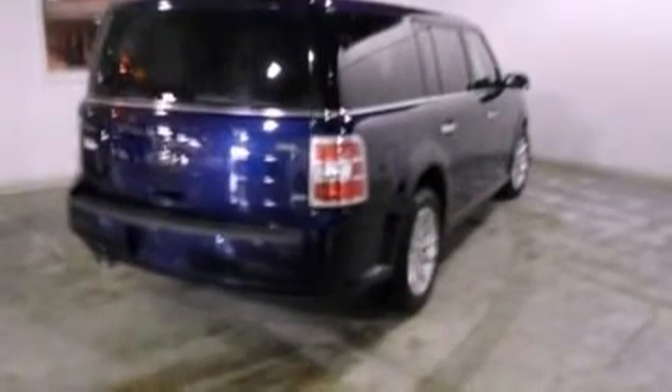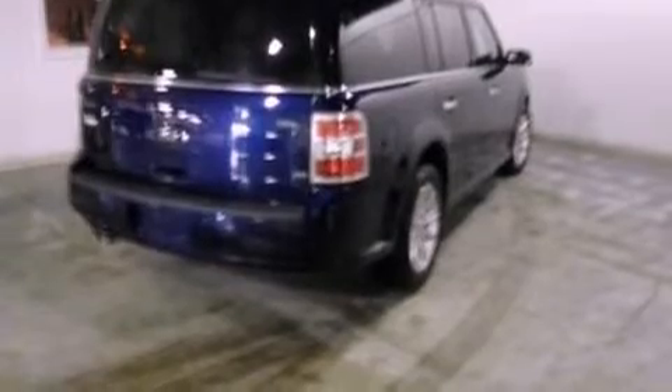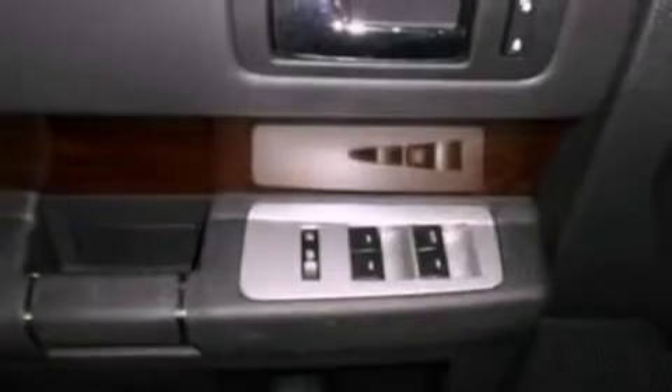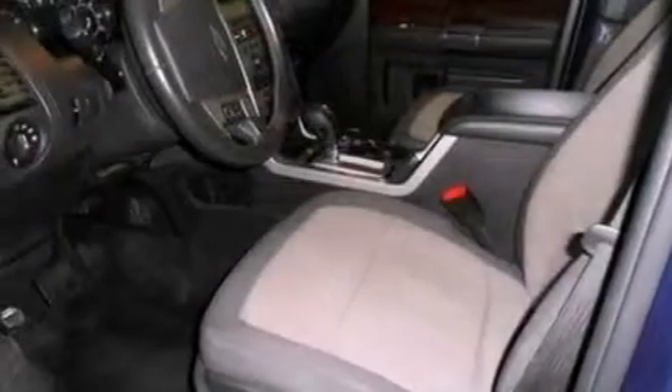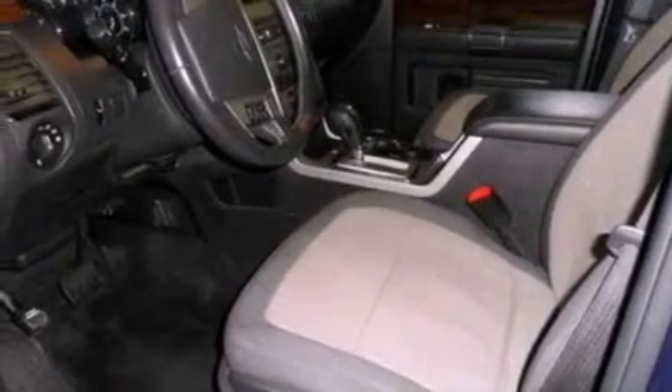The following features are also included: air conditioning with automatic climate control, a folding rear seat, cruise control, a six-speaker audio system, leather and alloy steering wheel trim, a security system, privacy glass, desk-sensing headlights, heated side-view mirrors, and this vehicle has fewer than 63,000 miles on the odometer.